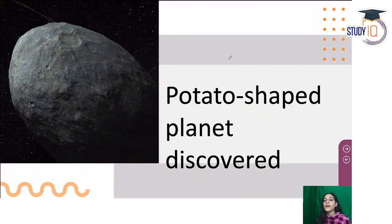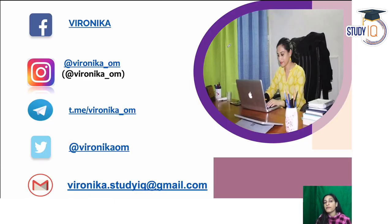Hi everyone, this is Veronica. Today we will talk about a potato-shaped planet which has been discovered recently. It is shaped like an aloo or like a rugby ball. You can connect with us on social media — share on Facebook, Instagram, or Telegram. You will get the PDF only on my Telegram channel.